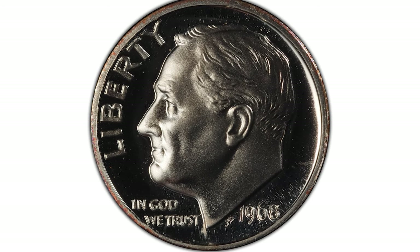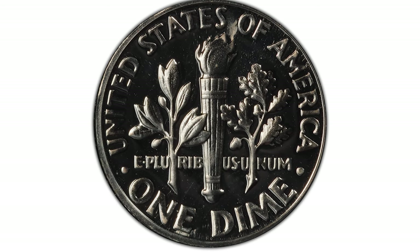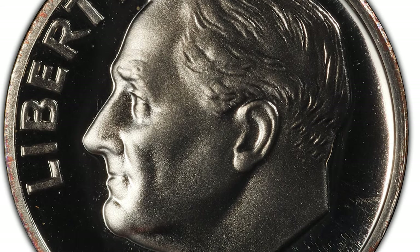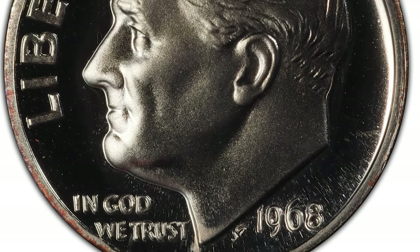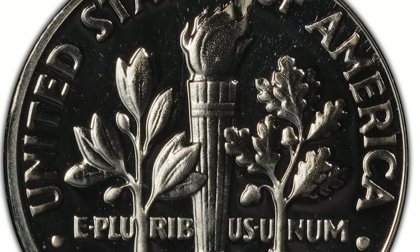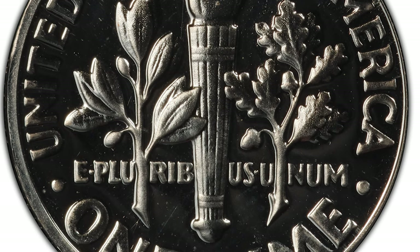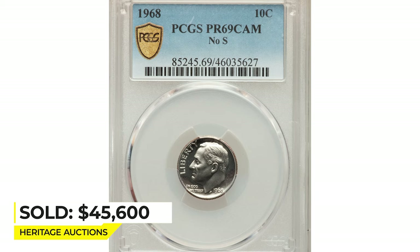Here is a 1968 No-S Roosevelt dime at PR-69 Cameo condition. This famous missing mint mark rarity is ranked third in Scott Schechter's 100 Greatest U.S. Modern Coins. It features perfectly black and white surfaces with tremendous cameo contrast, an important modern rarity in essentially flawless condition. Sold on December 15th, 2022 for $45,600 at Heritage Auctions.